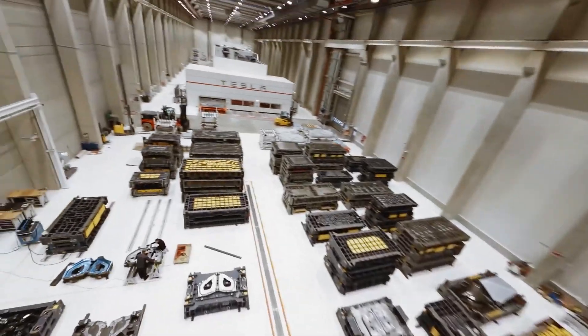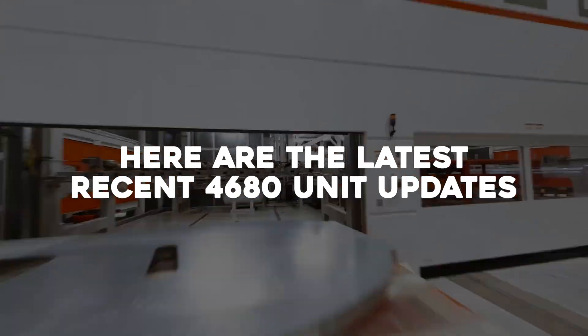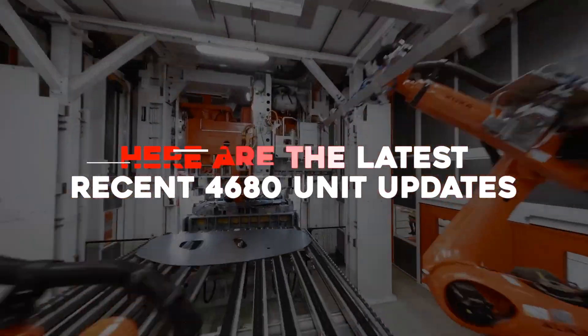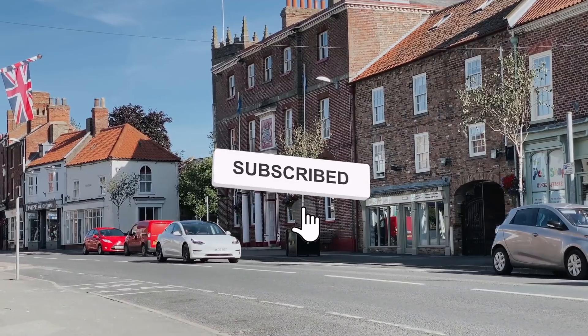Tesla's distinctive battery will be constructed at Giga Berlin and at Austin. Here are the latest recent 4680 unit updates. Welcome to Tesla News, where we bring in the newest and best updates about Tesla and Elon Musk. Please consider subscribing to our channel for daily videos.